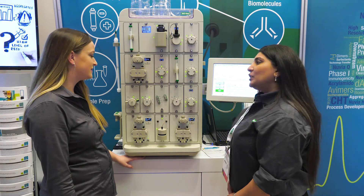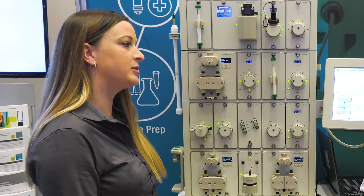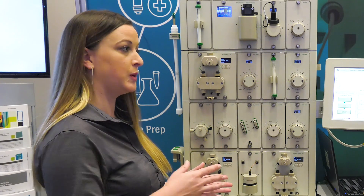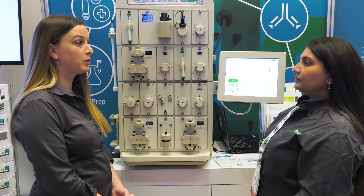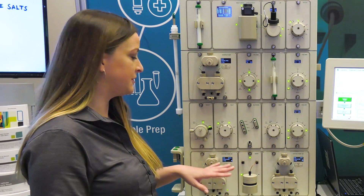Tell me about the benefits of the NGC Chromatography System. The NGC is a build-as-you-go type of system — it's completely modular. You're able to take one system and turn it into another very easily, simply by powering the instrument off, sliding the modules around, and making them fit your workflow and purification scheme. One example of that is to swap out different types of pumps.